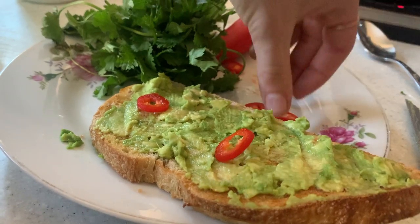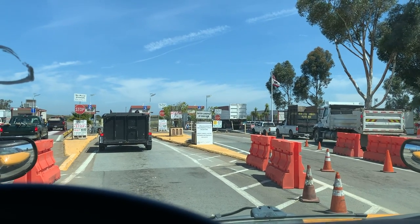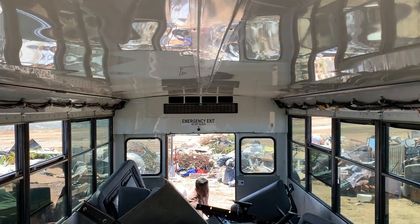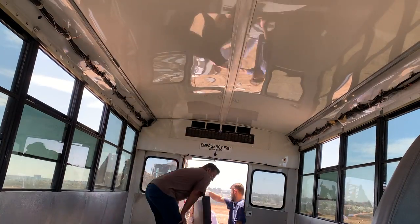It is day three of our schoolie conversion and we are about to start the flooring. We've just been to the dump with Nelson - the local San Diego dump - and got rid of all our seats and the rubbish from the walls. Now we can finally start on the flooring.